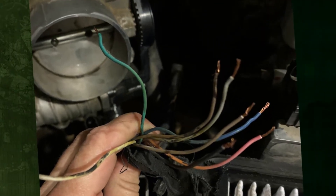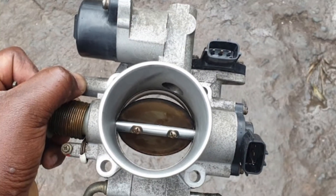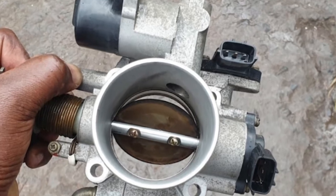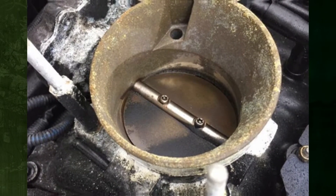The wires may be corroded, crossed, have loose connections, or be completely shorted. Lastly, this could also be the issue if there's something preventing the throttle from opening to the proper position. Although unlikely, corrosion might be preventing the throttle from operating as it should.